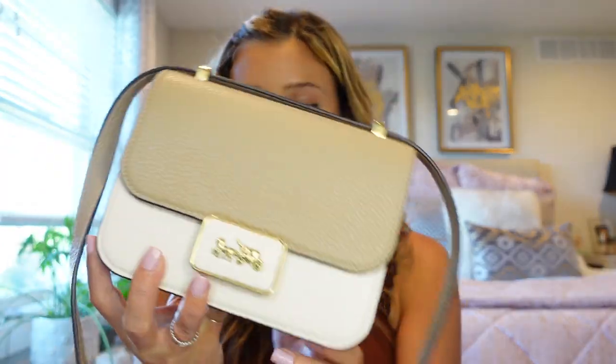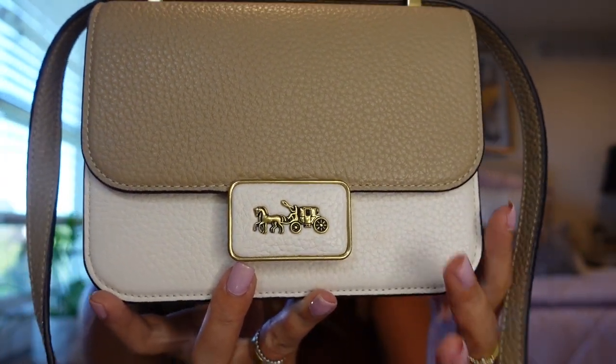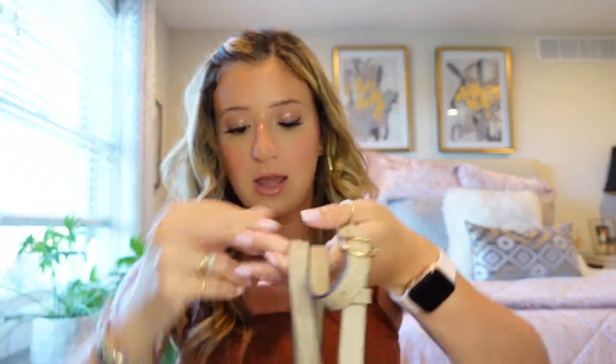The next bag is the Coach Alley 18 in this color block color — chalk with a nude tone. It has the horse and buggy detail which really drew me to it. The strap here can slide so you can pull it to be a shoulder bag or wear it crossbody. It's similar to the Celine box bag or the Dior Montaigne bag where you can pull the strap through and carry it doubled up. So it is really flexible and versatile. I would say I wear this bag as an evening bag the most and I love the color block — it's a really beautiful colorway.